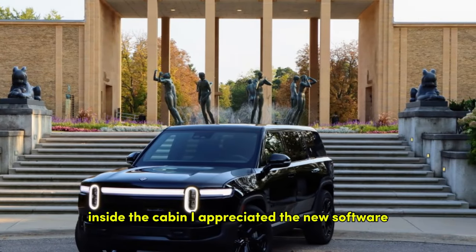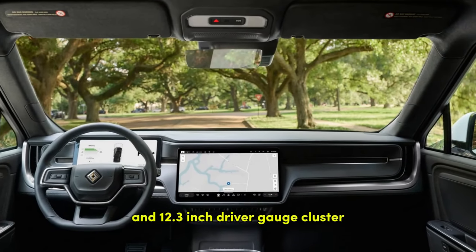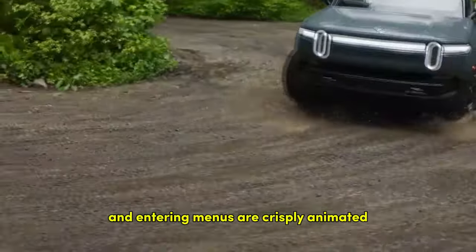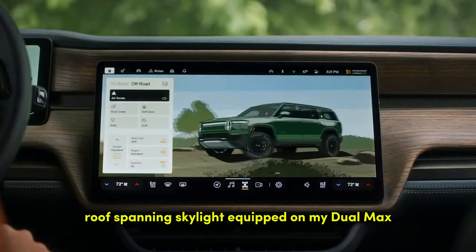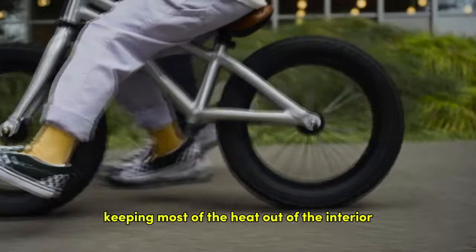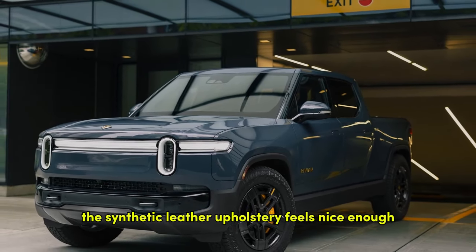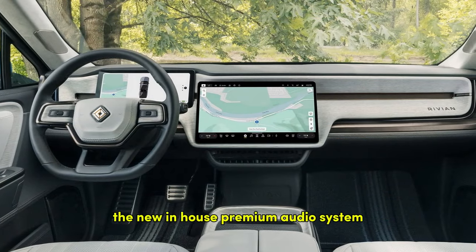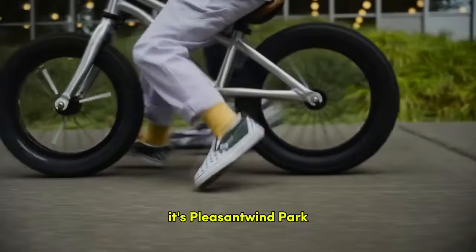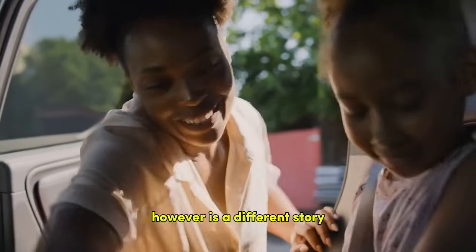Inside the cabin, I appreciated the new software written for the 15.6-inch infotainment screen and 12.3-inch driver gauge cluster. Response times are excellent, and graphics for changing drive modes and entering menus are crisply animated. The electric dimming roof-spanning skylight on my dual max was gorgeous and worked well at keeping most of the heat out despite 100-plus °F temps outside. The synthetic leather upholstery feels nice, the new in-house premium audio system blasts tunes with clarity, and the woodgrain trim is a thoughtful touch — though actually driving and interacting with the cabin is a different story.